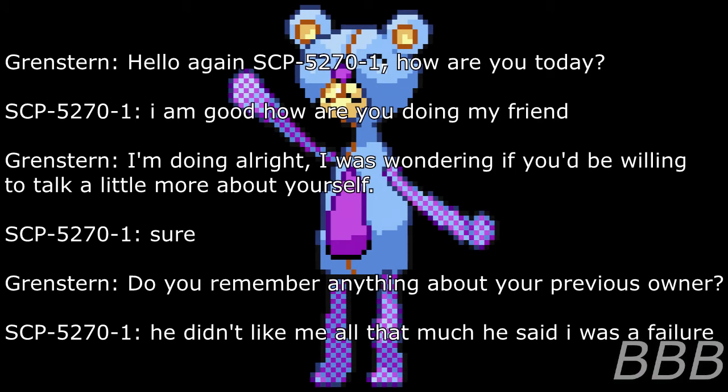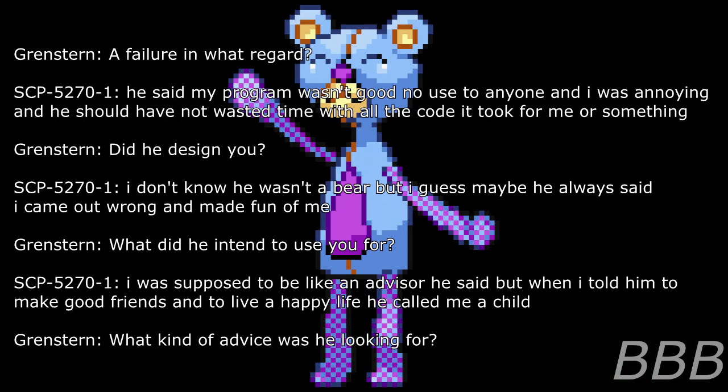End log. Researcher: How are you today? SCP-5270-1: I'm good. How are you doing, my friend? Researcher: I'm doing alright. I was wondering if you'd be willing to talk a little more about yourself. SCP-5270-1: Sure. Researcher: Do you remember anything about your previous owner? SCP-5270-1: He didn't like me all that much. He said I was a failure. Researcher: A failure in what regard? SCP-5270-1: He said my program wasn't good, no use to anyone, and I was annoying, and he should not have wasted time on all the code it took.